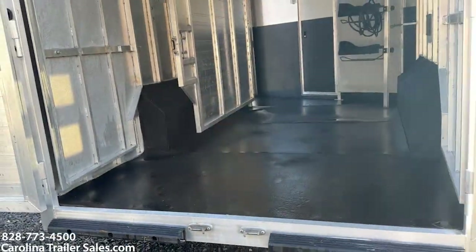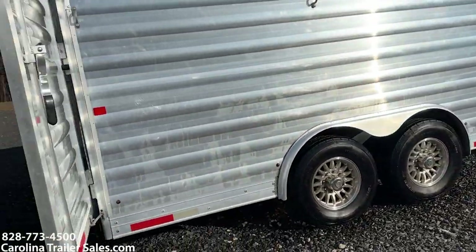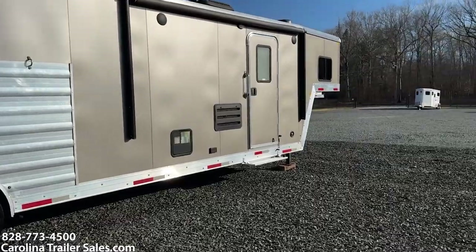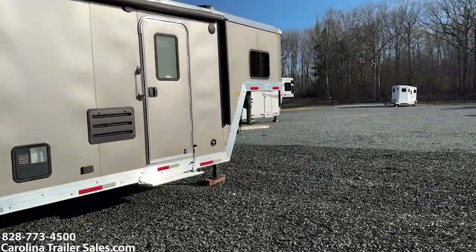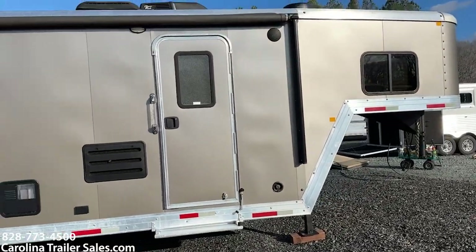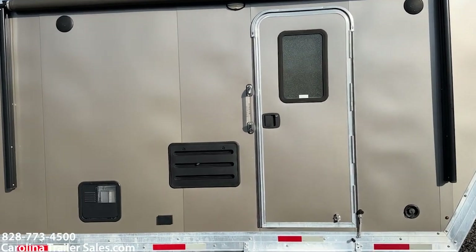I'll have all the box length and measurements in my ad. This trailer — I'm pretty sure it's like a 26-foot box, but don't hold me to that. I'm going to step into the LQ now. It has inside and outside speakers and it does have a power awning.